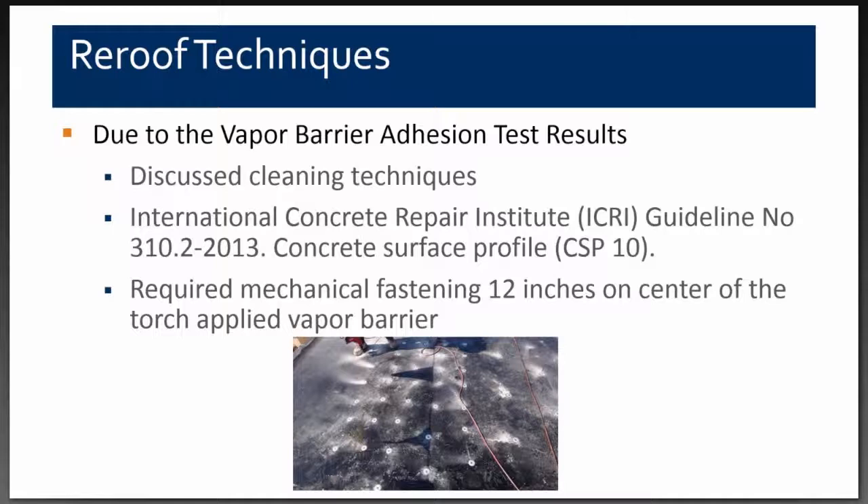Additionally, the International Concrete Repair Institute guideline 310.2-2013 defines concrete surface profiles from 1 through 10, with CSP10 being the roughest. Comparing to our project, we had a CSP10 or rougher condition. As a result, we required the contractor to mechanically fasten the base sheet or vapor barrier at 12 inches on center. Since the rest of the roof system would be adhered to the vapor barrier, we wanted to ensure proper uplift resistance and adhesion by having the vapor barrier initially well-secured to the structural concrete deck.